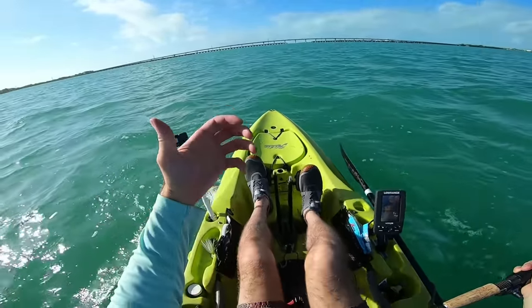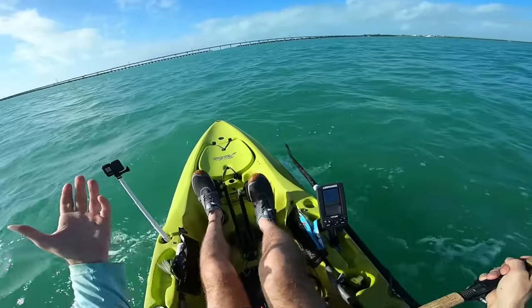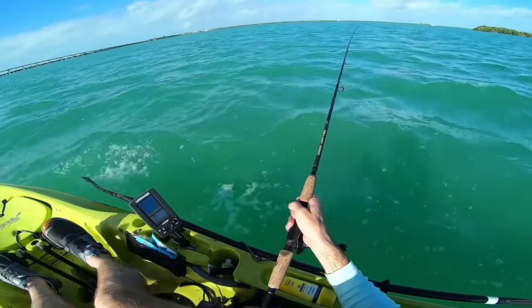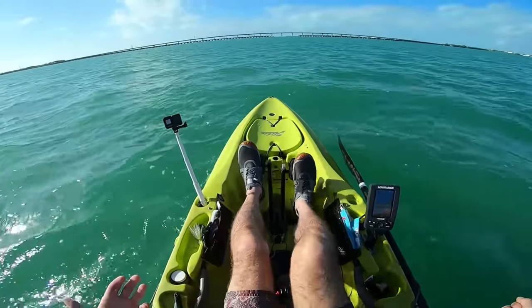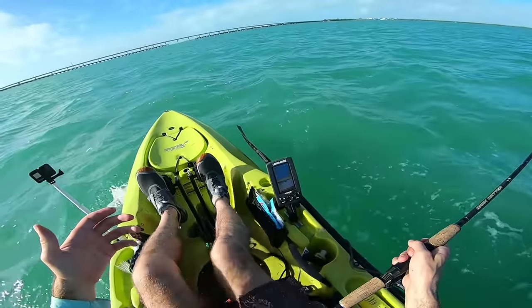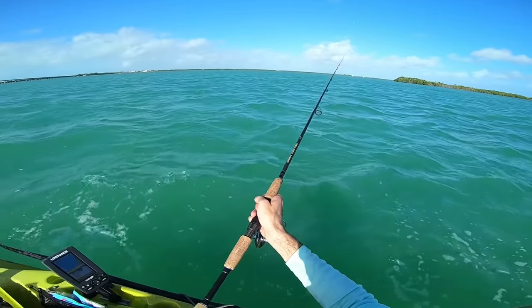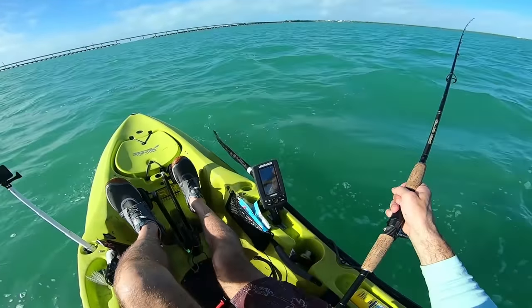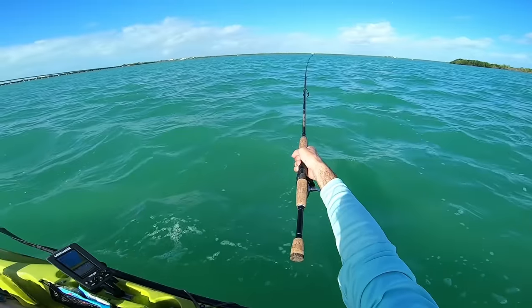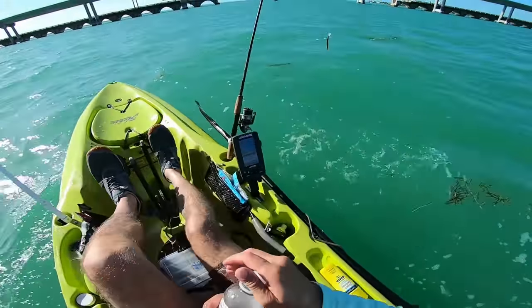I've never fished this bridge before, but I'd expect snook, tarpon, snappers, jacks, and maybe permit, yellowtail, cobia, and triple tail. Up shallow there could be bonefish and barracuda. I caught a lot of nice snappers yesterday and got into some tarpon. I only have a couple granola bars today — skipped breakfast because the place I like near the Winn-Dixie in Big Pine Key wasn't open Sunday morning. We just launched and we're winging it. If we get a nice snapper, I've got a cooler bag and a portable burner to cook them up.